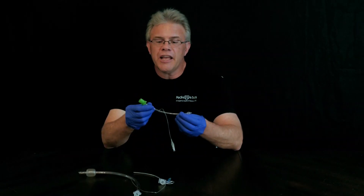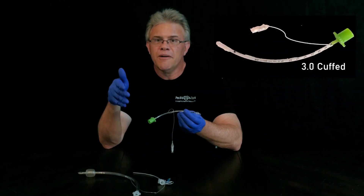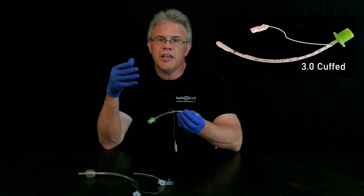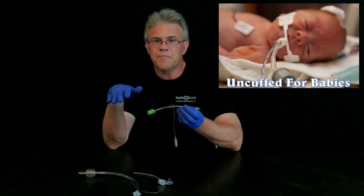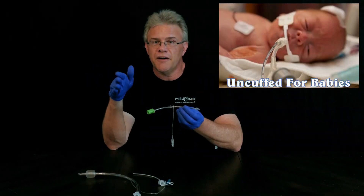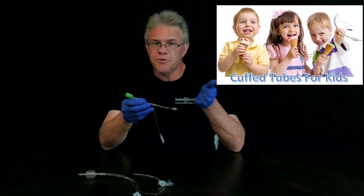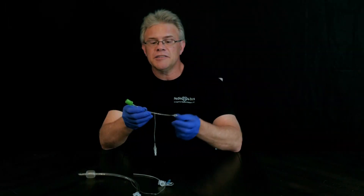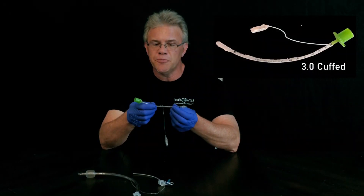The rationale is twofold. First, when it comes to sizes, they now make cuffed tubes all the way down to a 3.0. The smallest human endotracheal tube made is a 2.5, so a 3.0 is not much bigger. In the baby ICU, they still use uncuffed as a rule. However, if you go down the hallway to the pediatric ICU, more and more of them are now using cuffed tubes in kids.